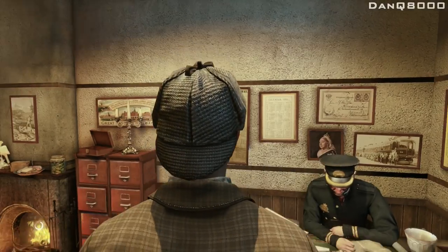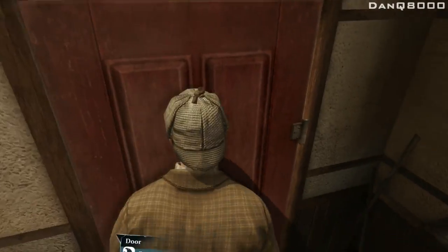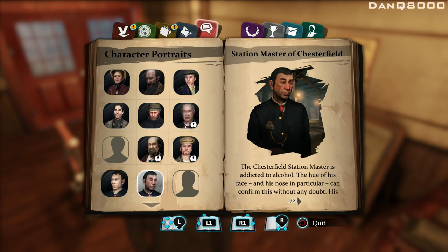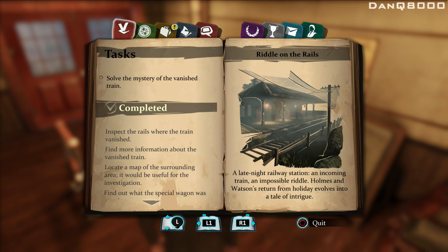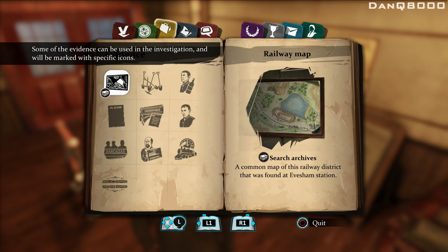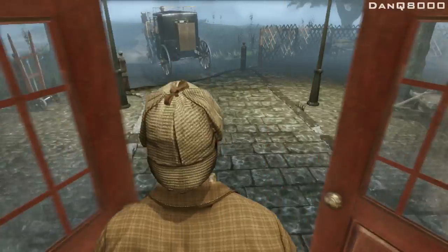What a stupid idiot. Seriously, fire this chap. So that's done. What do we do now? Search archives — a map of this railway. So we have to go back to the archives. Should be in the train car.